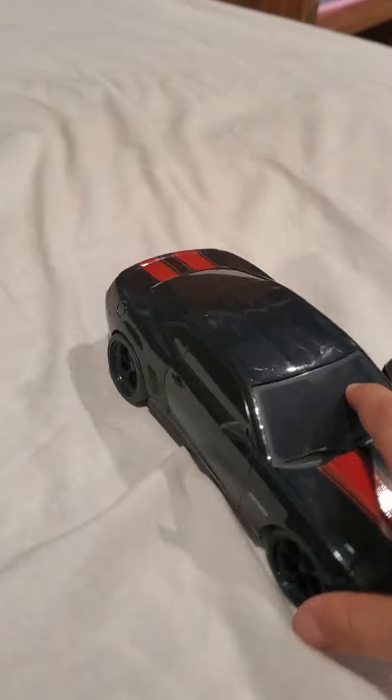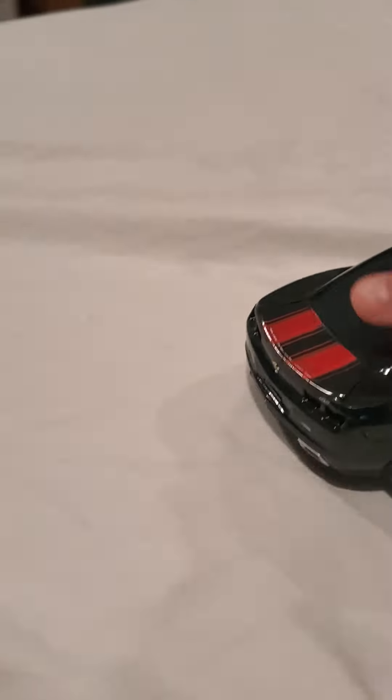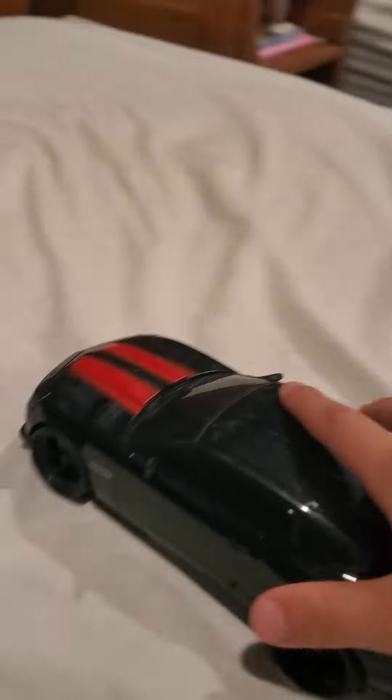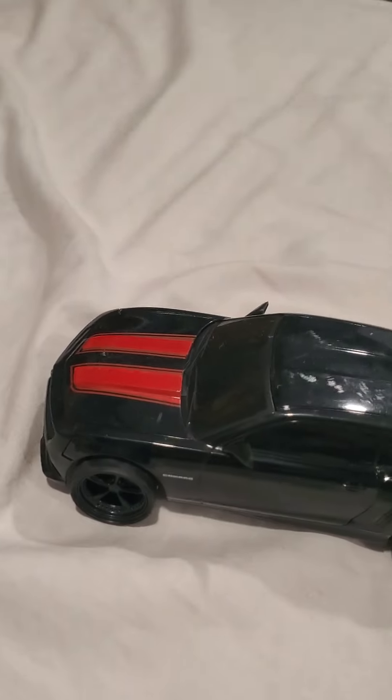The next one — this isn't really like a model car, it isn't like delicate, well it is kind of delicate, but here it is. It is a Charger, and yeah it's pretty cool. It has like red lines, it's like a trip car kind of like that.